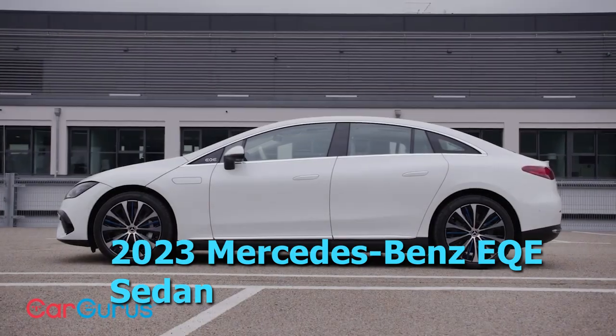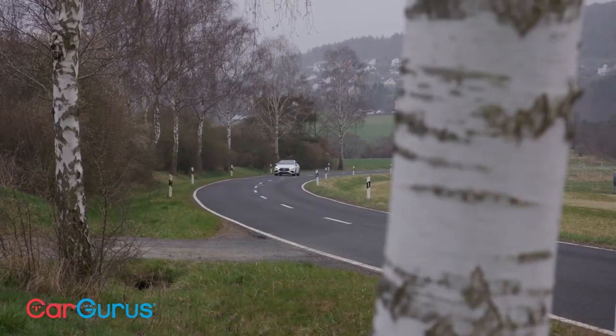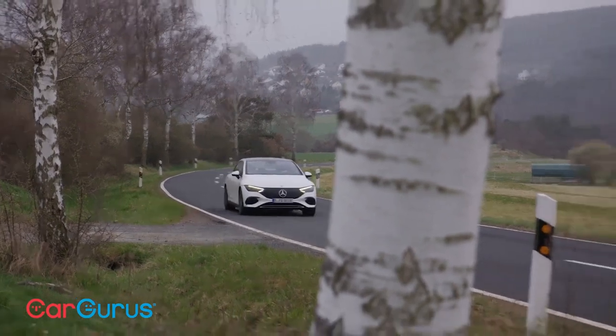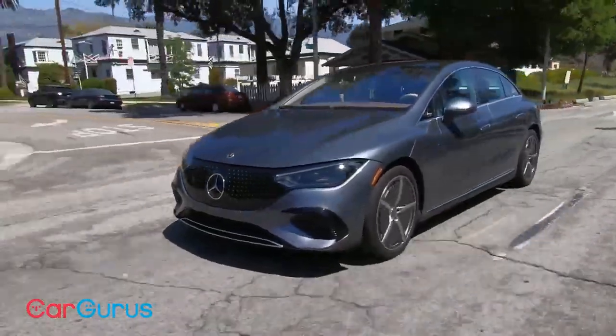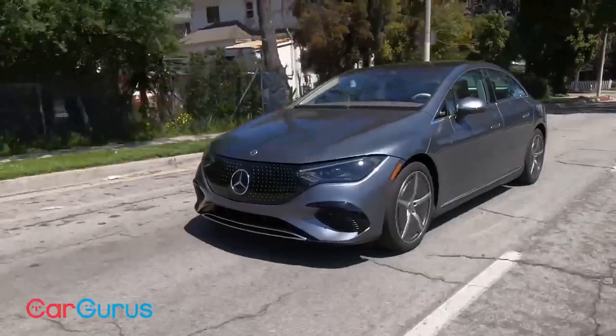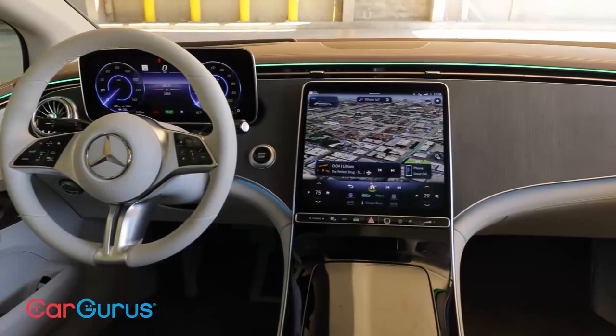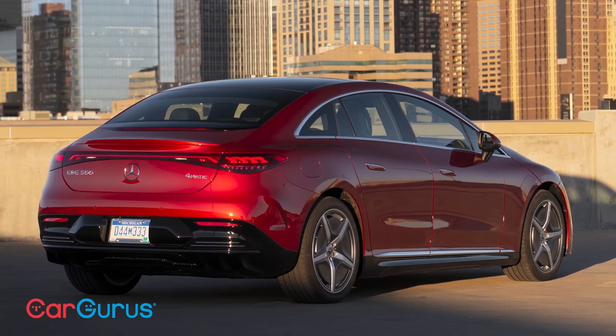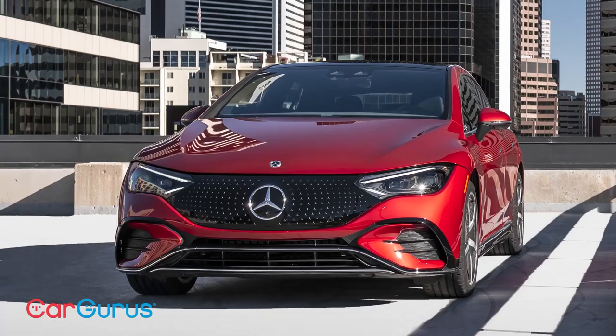2023 Mercedes-Benz EK Sedan. Mercedes-Benz entered the EV market by starting the EQ sub-brand, introducing the EQS sedan last year with great success. The EQS is essentially an all-electric version of the iconic Mercedes S-Class flagship, and the follow-up, the new EK Sedan, is a mid-size version. Even though it's smaller and less expensive, the EK packs a mighty punch and is an excellent choice for buyers seeking green luxury.